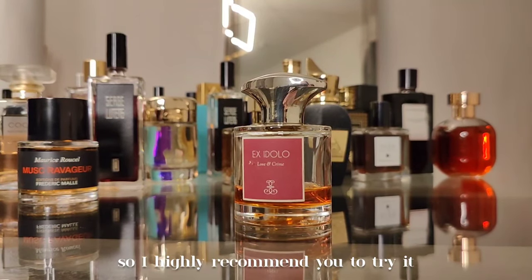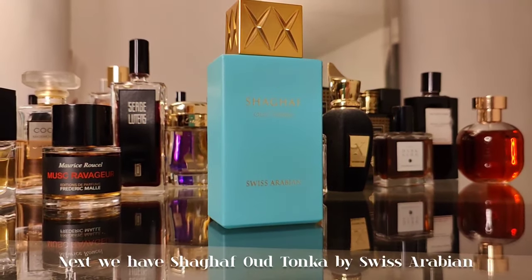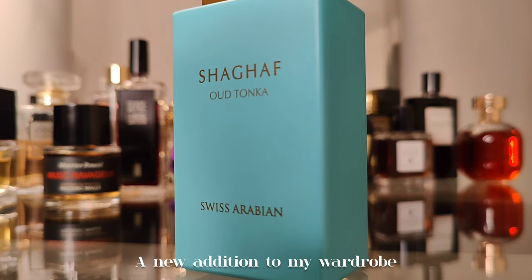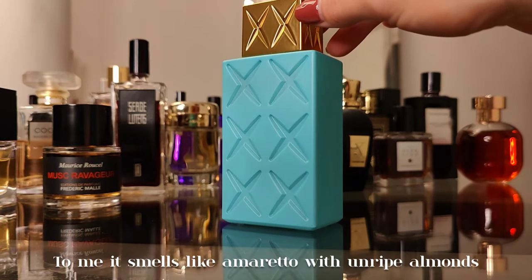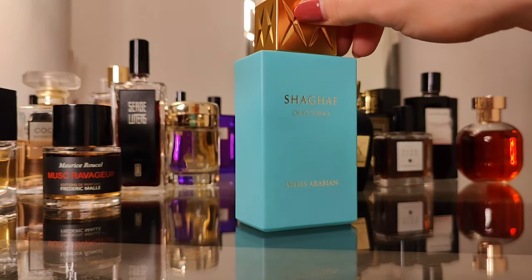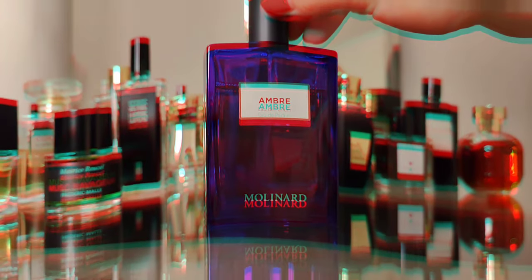Next we have Shaghaf Wood Tonka by Swiss Arabian — a new addition to my wardrobe. To me it smells like amaretto with unripe almonds, nutty tonka beans, and cinnamon. Ambery, nutty, and a bit powdery.